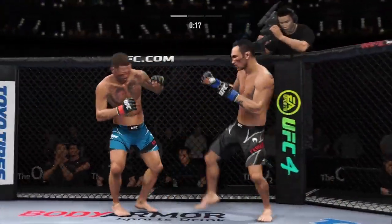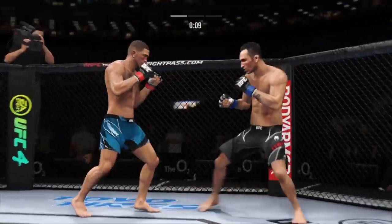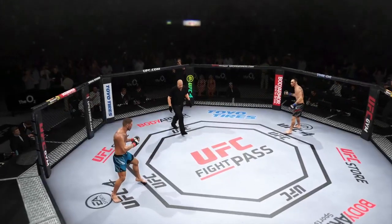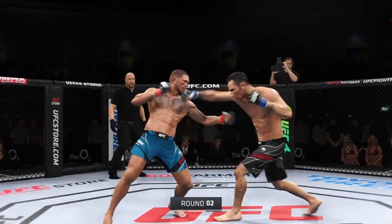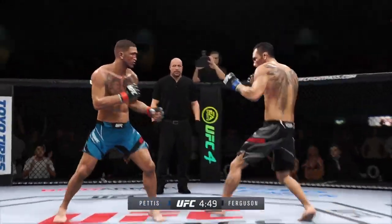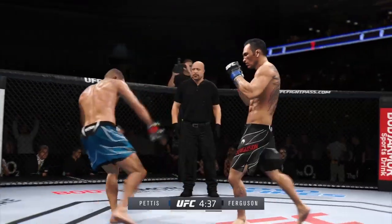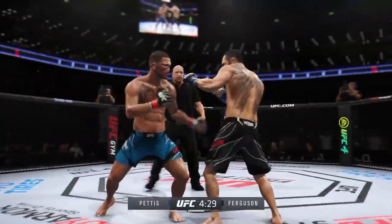Big body kick. He landed the right hand there, mixing it up nicely in terms of staying heavy and also staying active. Big power punches landing. He's hurt bad, he's hurt bad. He's out of the pressure — he's got to go chase that finish down now.